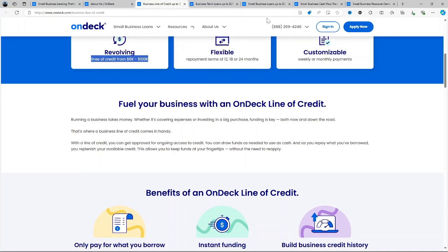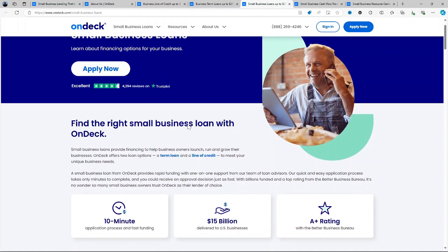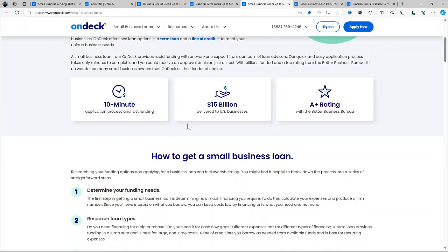Credit Score Requirements: One thing that stands out about OnDeck is its willingness to work with businesses that don't have perfect credit. While many traditional lenders require high credit scores, OnDeck looks at more than just your personal credit. The minimum credit score is around 625, so they're open to a broader range of applicants.